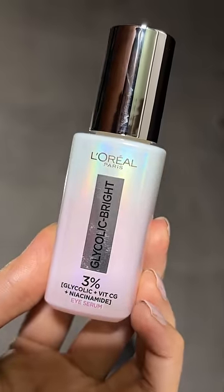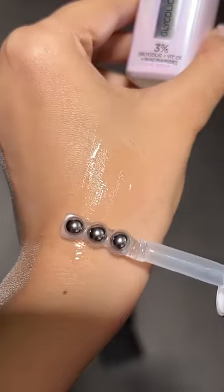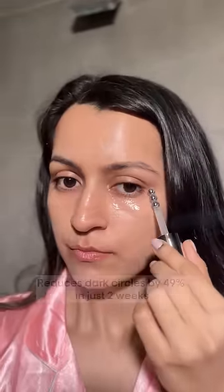Speaking of tired eyes, I found my magic in a bottle — L'Oreal Glycolic Bright Eye Serum. With its potent blend of glycolic acid, niacinamide and vitamin CG, it's my go-to solution for reducing dark circles. Did you know it reduces dark circles by 49% in just 2 weeks? Amazing, right?